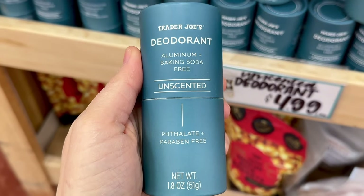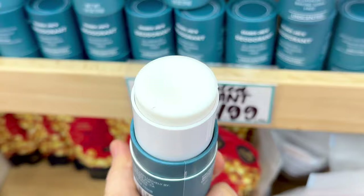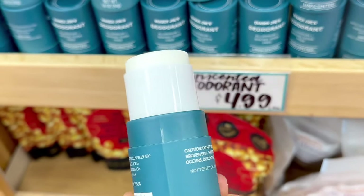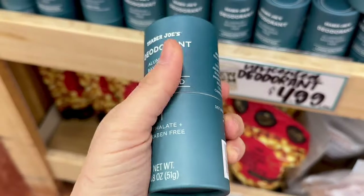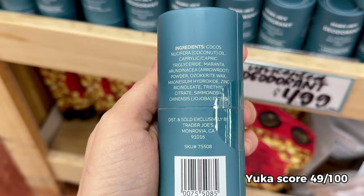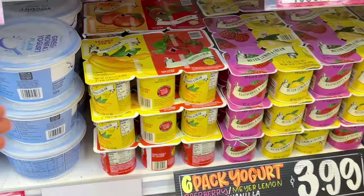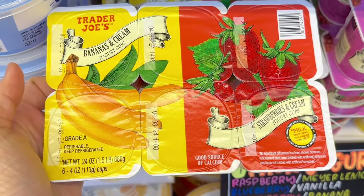This unscented deodorant is definitely new and comes in a hard cardboard container. It is free of aluminum, baking soda, paraben, and phthalates. It has a twist top, it's nice and smooth to touch, and pretty dense and solid, so it doesn't glide on the best at first, but it will probably get easier after each use. This is $4.99.